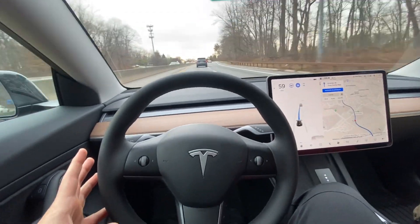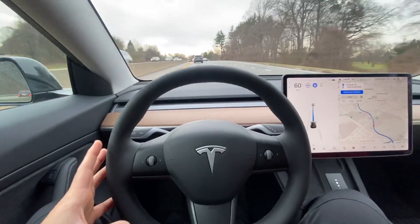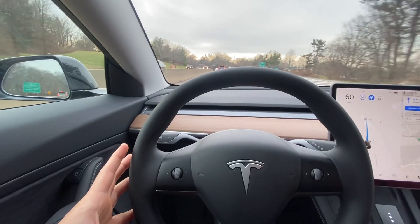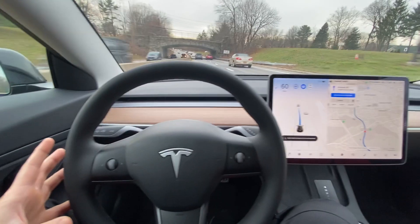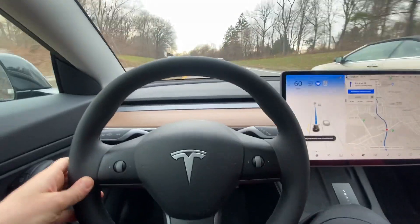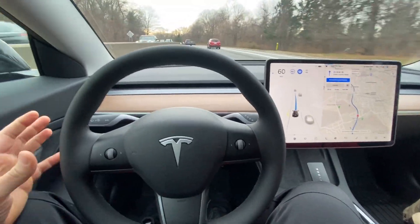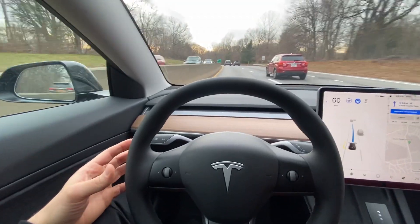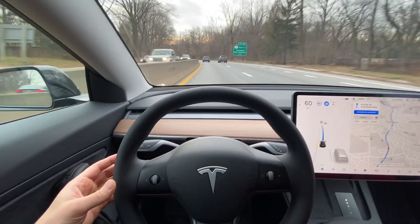And I can set it to whatever speed I want. Yeah, it knows what the speed limit is based on the signs, but I can set it to whatever speed I want. You can see it sees that car right there. It's blinking at me again, so I'm jiggling the steering wheel. Basically, if you don't jiggle the steering wheel every once in a while, it'll start beeping at you and getting mad at you until you grab the steering wheel to let it know that you're not just sleeping at the wheel.